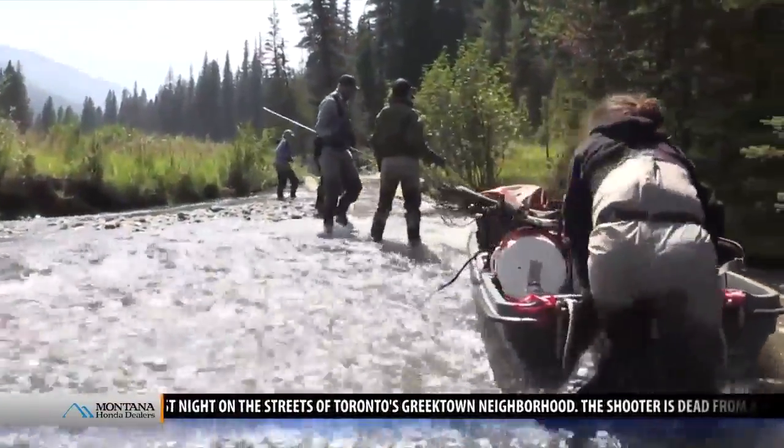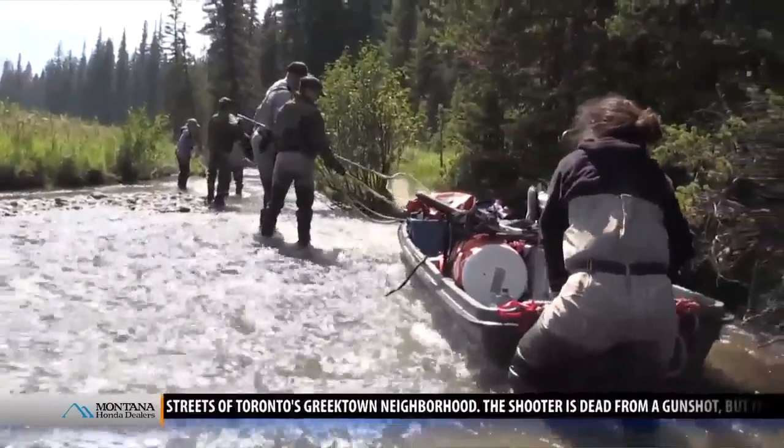The efforts to protect Yellowstone Cutthroat Trout will have to go on for decades. For MTN News, I'm John Shearer on the banks of the Madison River in Yellowstone National Park.